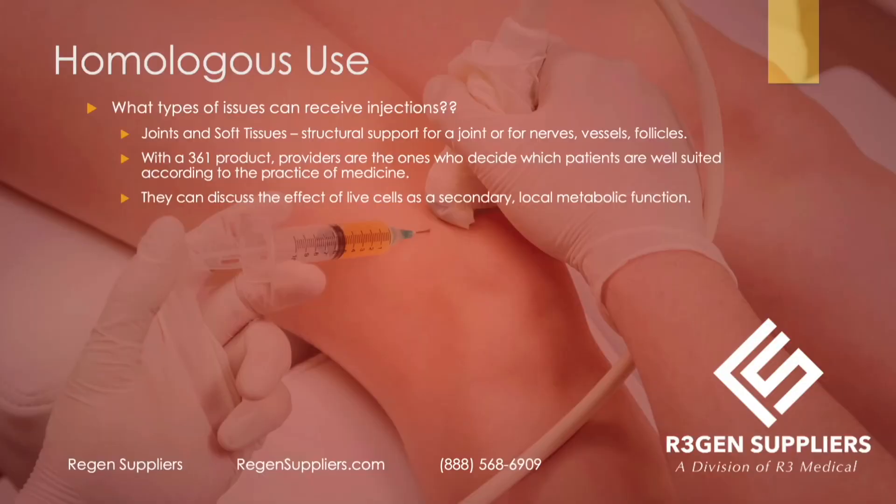What types of tissue can receive injections? For example, it could be a joint or soft tissue that will benefit from structural support, or nerves, vessels, and follicles that it's supporting. With a 361 product, providers are the ones who decide which patients are well-suited according to the practice of medicine — the FDA regulates the products, not the practice of medicine. Providers can discuss the effect of homologous use, structural support, protection, cushioning, as well as the secondary local metabolic function that live cells can offer.